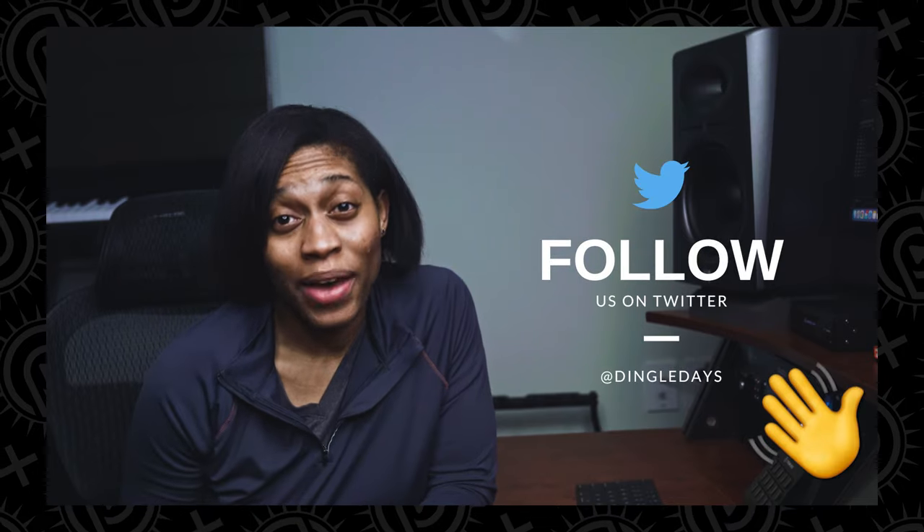Hey guys, welcome back to another episode of Dingle Days. I'm Drya Dingle, the canine scent boss, and I'm fired up to share a few techniques to train the passive alert with your dog.